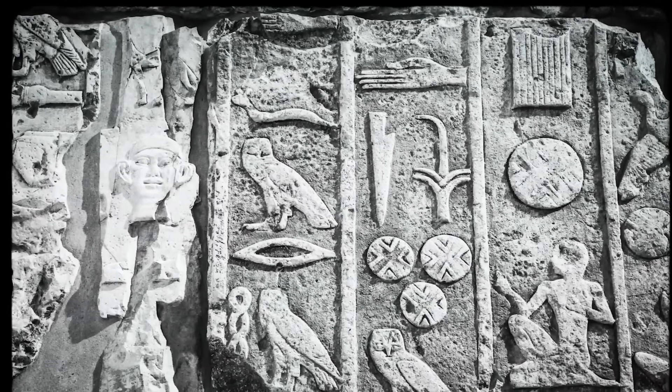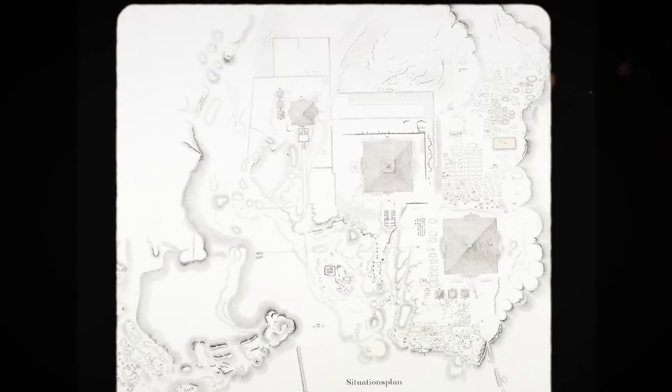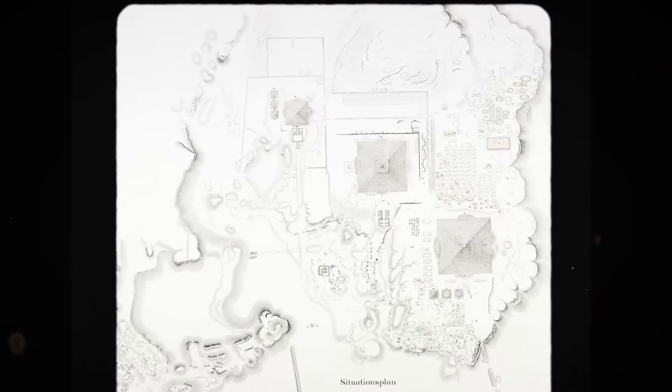Were the Egyptians simply masters of ingenuity, harnessing overlooked natural principles in ways we've forgotten? Or did they touch upon a form of science that transcended their age, and ours?